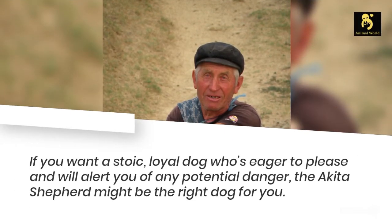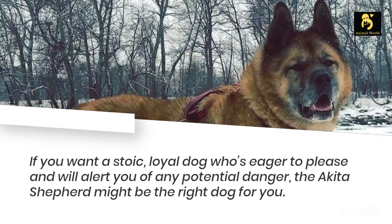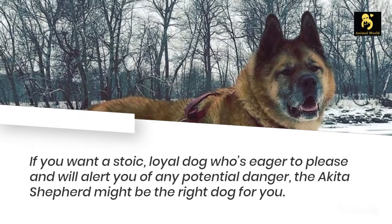If you want a stoic, loyal dog who's eager to please and will alert you of any potential danger, the Akita Shepherd might be the right dog for you.